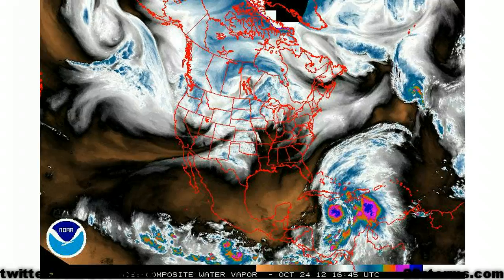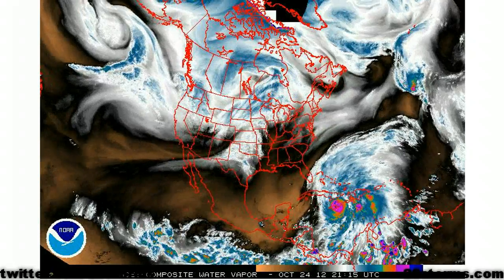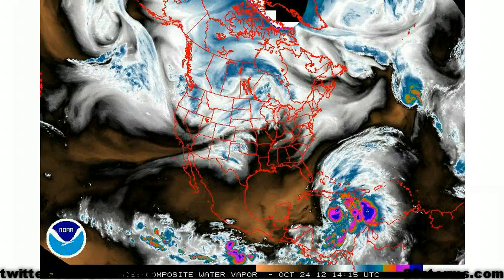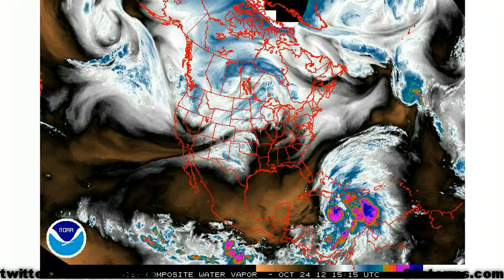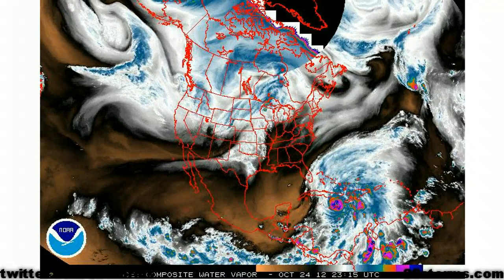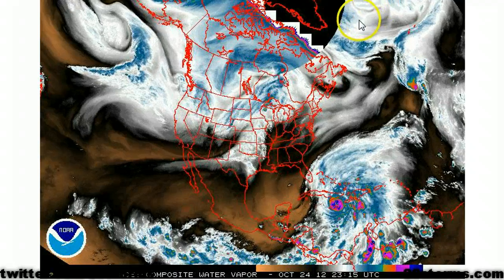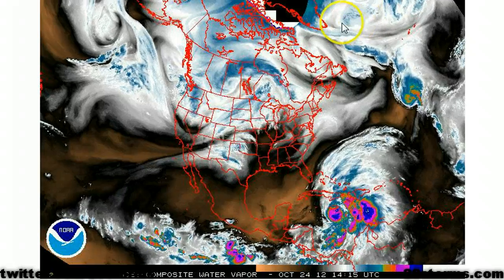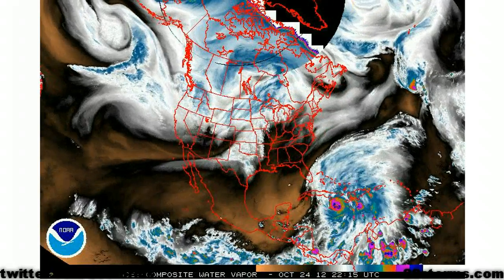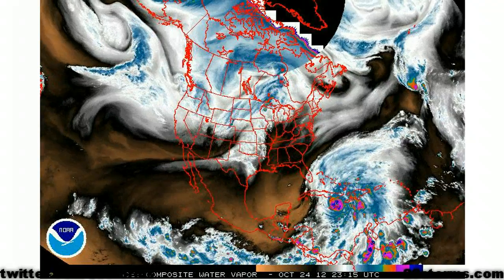As we zoom out even further, using the northern hemisphere sector, we can see several of the synoptic weather pattern features that are going to dictate the path of Sandy over the next five to seven days. In this case, everything starts in the far northern Atlantic. Currently we have a massive blocking ridge situated immediately to the southeast of Greenland. This ridge is holding up many of the weather systems across the northern hemisphere that would like to usually move from west to east.